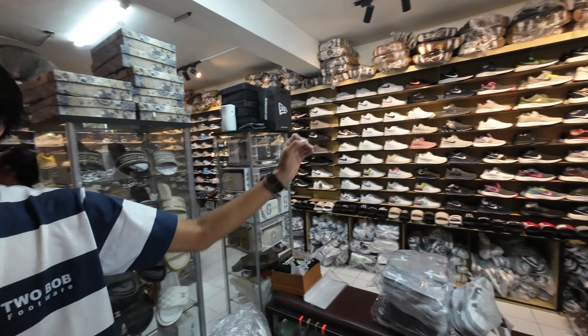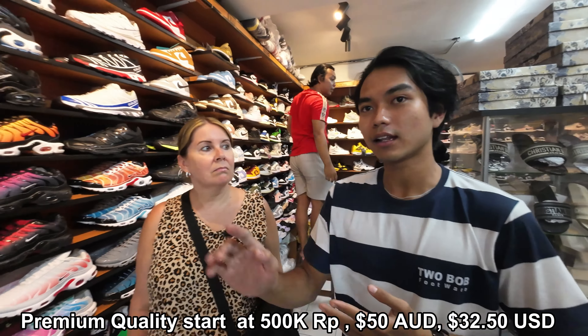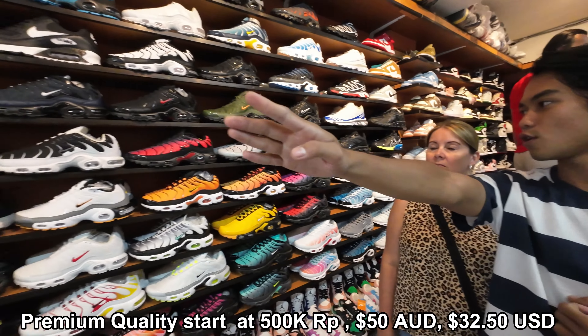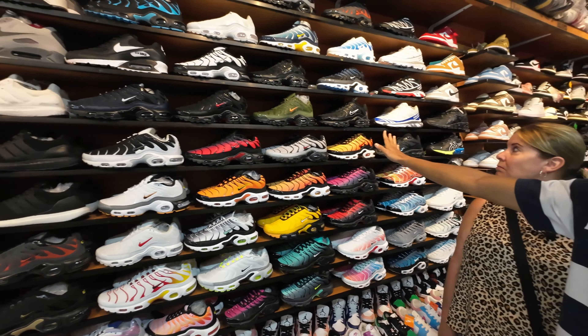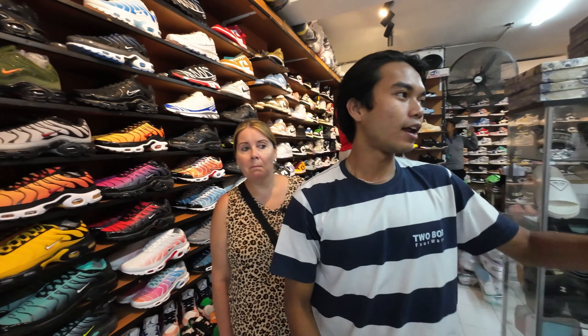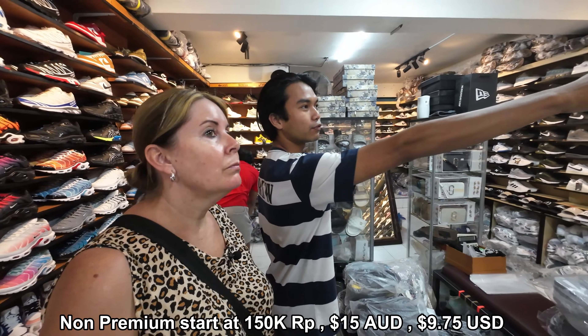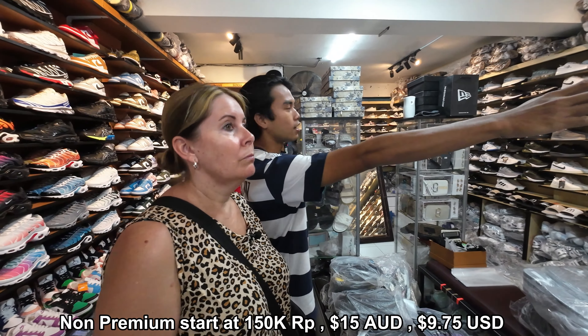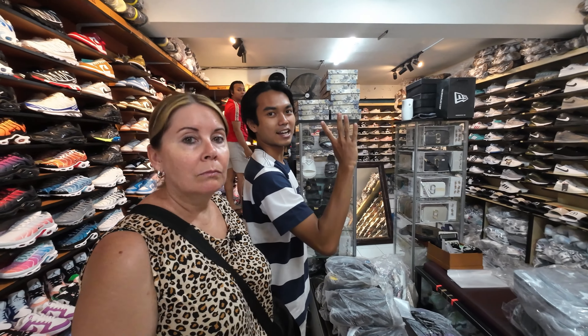We have different prices. For the premium side, they start from 500,000 up to 700,000 rupiah — that's about $50 to $70 Australian. And then for the non-premium side, they start from 150,000 up to 400,000 rupiah — about $15 to $40 Australian.